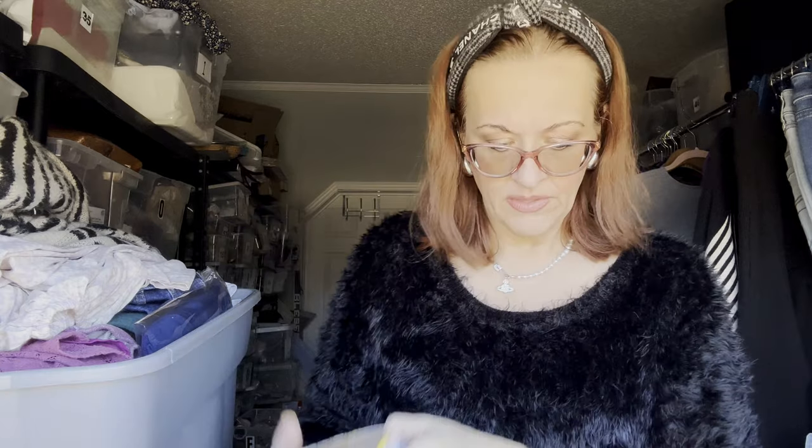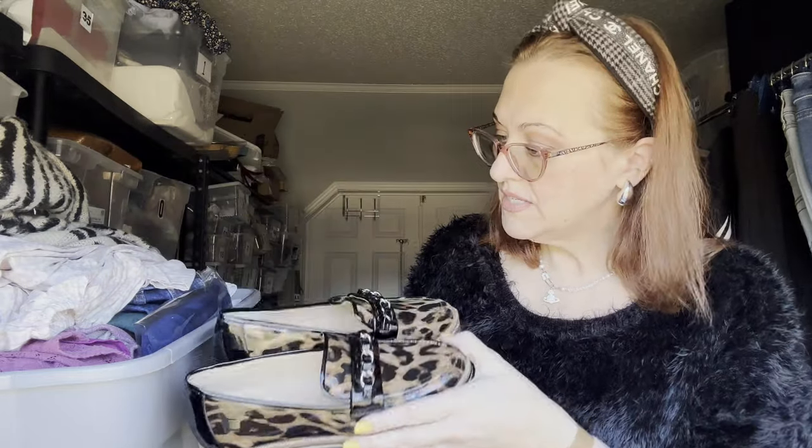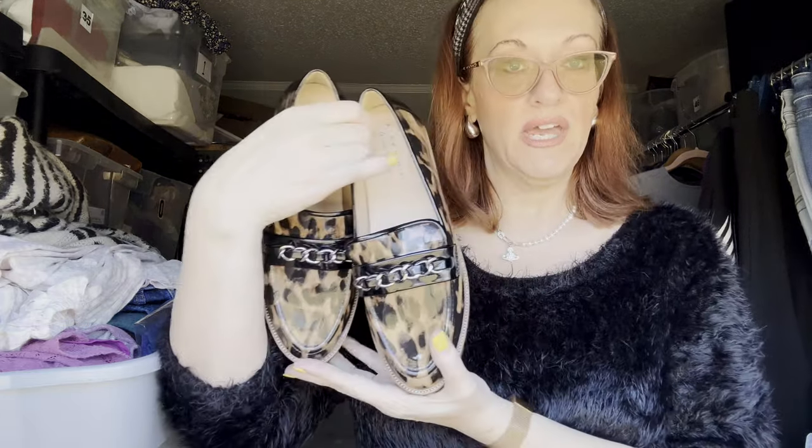Next we have some Alex and Marie — I think they do bridal and gowns because I've picked up their gowns before. Patent leather, one-inch platform. These are a size eight. Size eight is supposedly the most popular size for women's shoes — I recently learned that from another YouTube video.